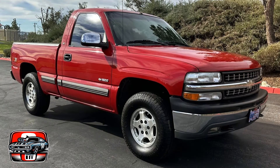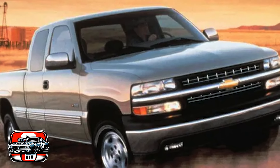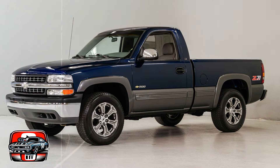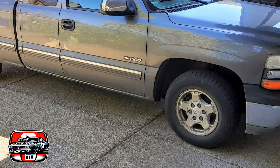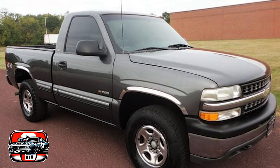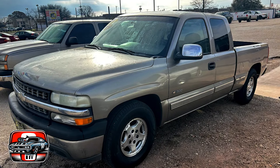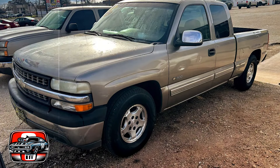However, it's not all bad news. The Silverado boasts robust engine options and spacious interiors, providing ample power and comfort. Unfortunately, these positives can sometimes be overshadowed by the challenges discussed. While the 1999 Chevy Silverado has its strengths, it's essential to acknowledge and address its shortcomings to ensure a smoother ownership experience.